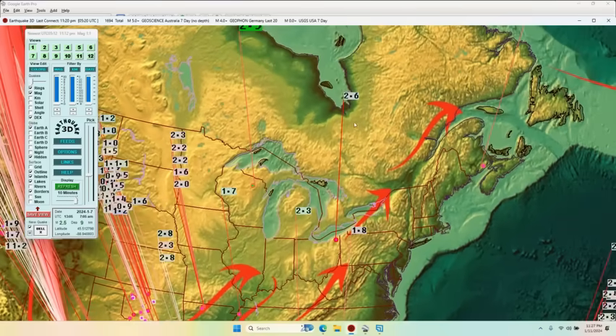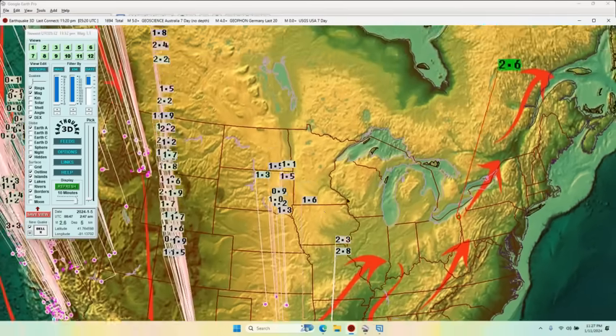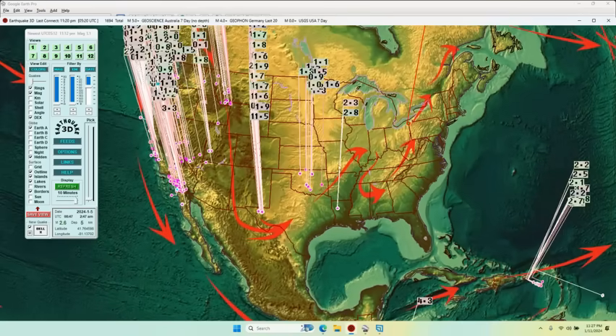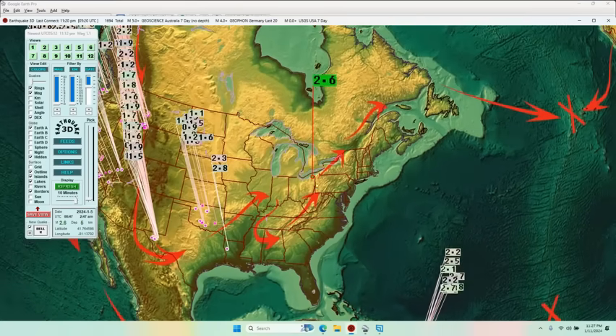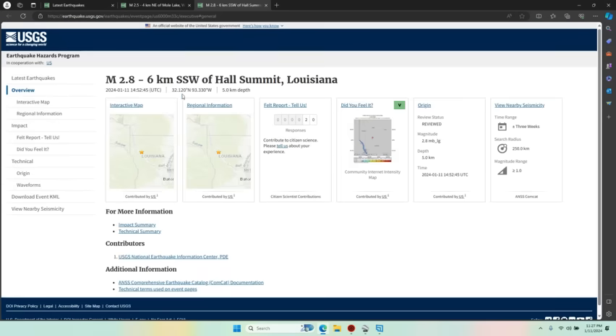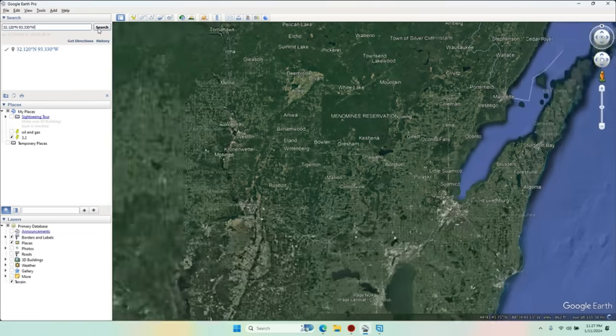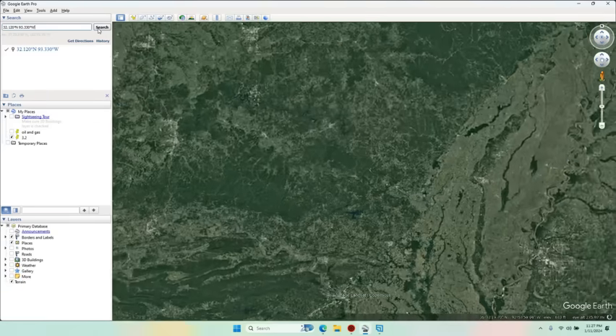Over to the east, there's a nearby nuclear power plant — I don't want to get too heavy into that in this update — and also methane drill points for gas. But I'm more interested in what's going on down in Louisiana: Hall Summit, Louisiana, at a five kilometer depth. Let's put those coordinates in and go see what's there.